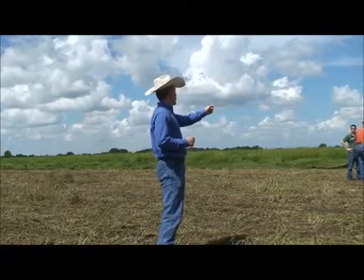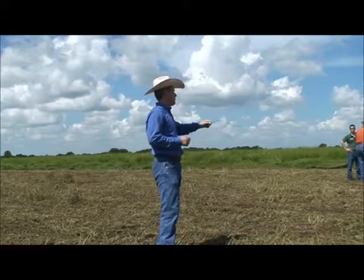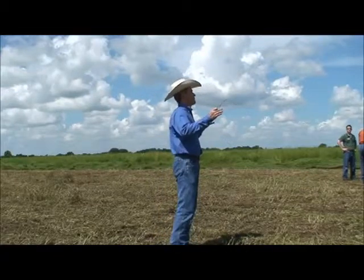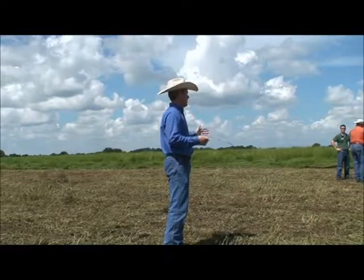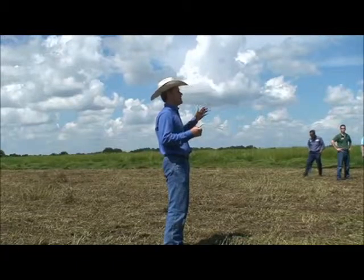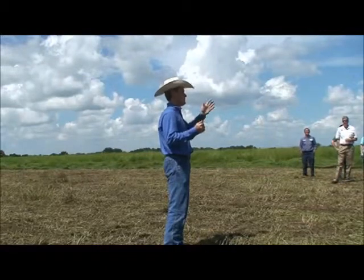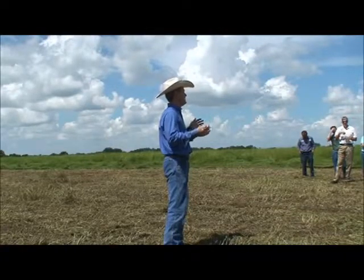I'll tell you what's here and later we'll have time to look at the grass and walk around to see the different varieties. First, I'd like to tell you how we're going to release and have the material delivered to producers. The Florida Cattlemen's Association research committee was in charge of developing the approach to spread the material around the state. This is the first release, so we have a very limited amount of material — we wouldn't have enough for everybody.